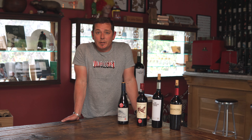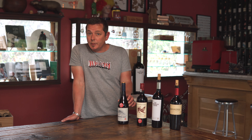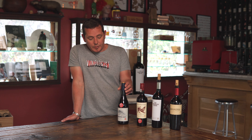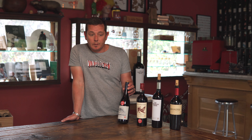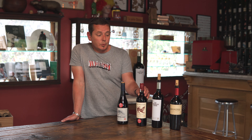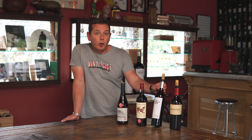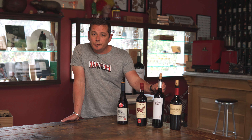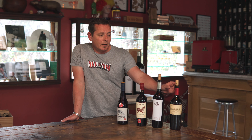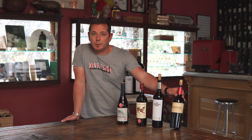Welcome to the Boekenhootskloof tasting room. I'm going to explain the four ranges within the Boekenhootskloof family. First we have the Porcupine Ridge Syrah, then we have the Red Wolf Trap, and then also the wine that everybody knows — the classic Boekenhootskloof, the Chocolate Block. This will also be a new vintage of the Chocolate Block. And then the Seven Chairs — and I'm going to talk about Boekenhootskloof's Stellenbosch Cabernet.